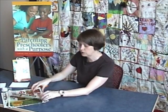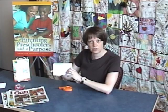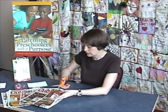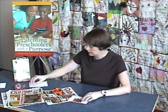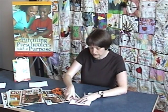All you need are four things: an ad from your Sunday paper, some tape, some scissors, and index cards. Just go through the ad, cut out the item you're going to buy, and tape it right onto the index card. It's really easy.